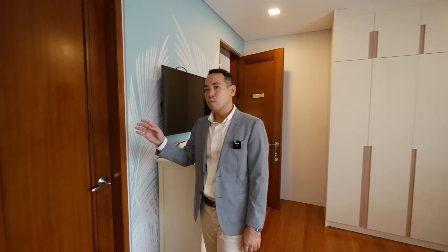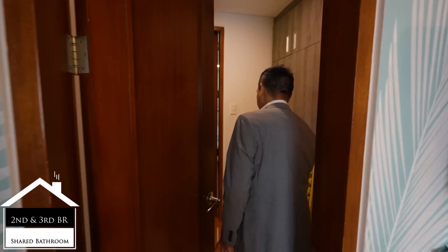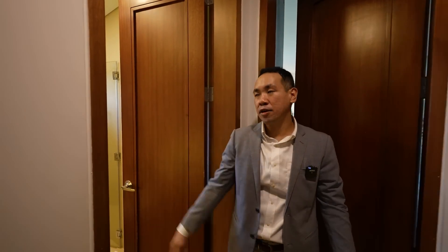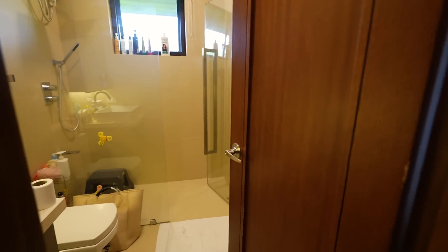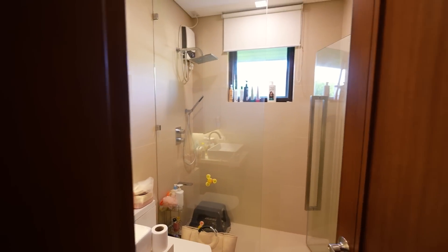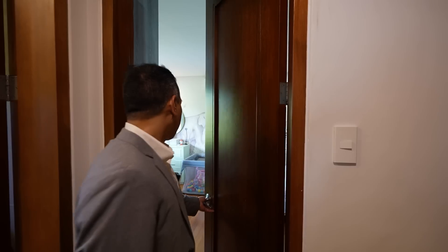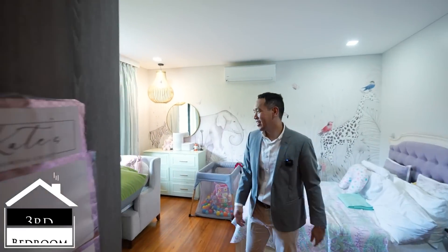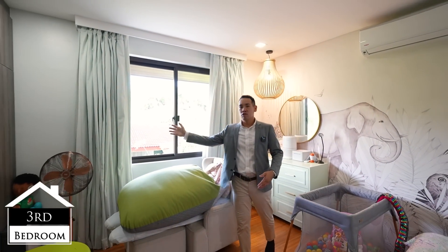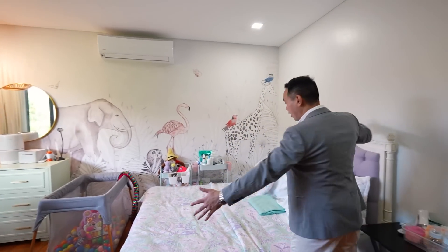Right here you have a shared bathroom with the third bedroom. This currently is a storage area, and this is the shared bathroom — here's a quick look. Floor to ceiling tiling. Let's go straight to the third bedroom. You have lots of storage space on this side, and then ample space for a large bed here, and storage cabinets also.